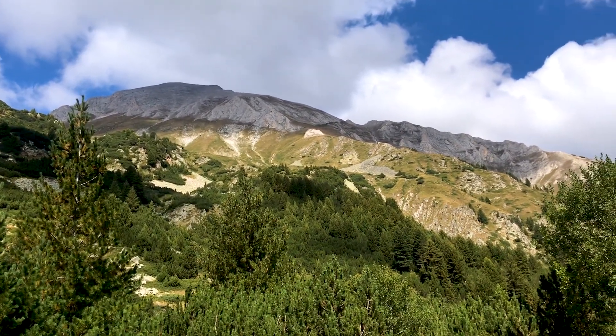We're actually up quite high — we're over 2,000 meters here, and some of the peaks behind me are up near 3,000 meters high. It's a really, really nice spot.